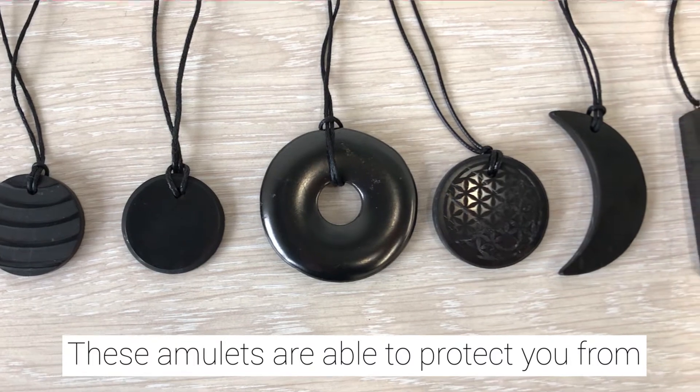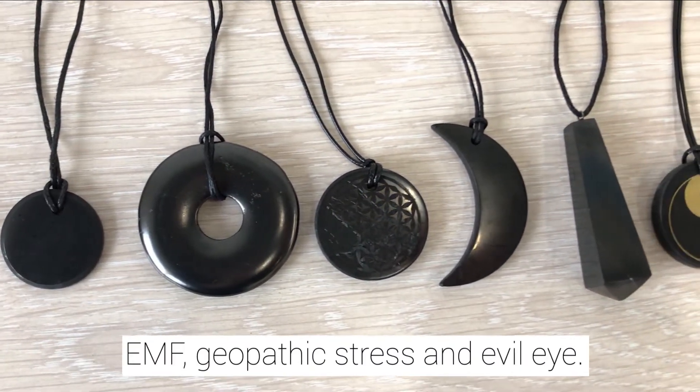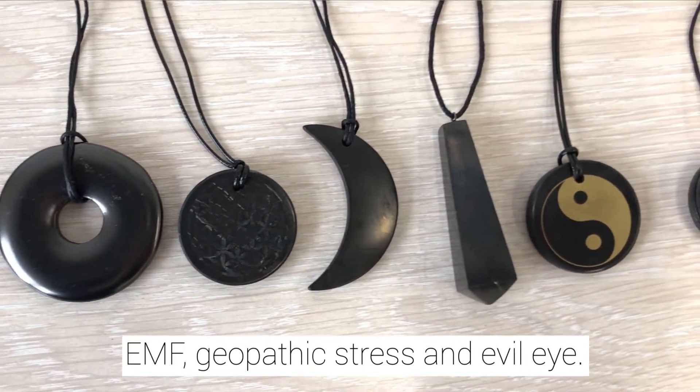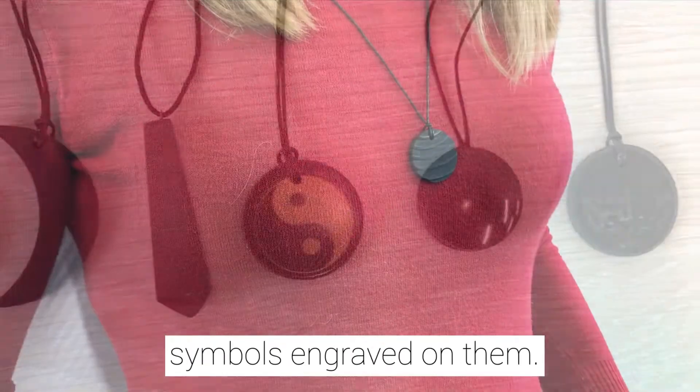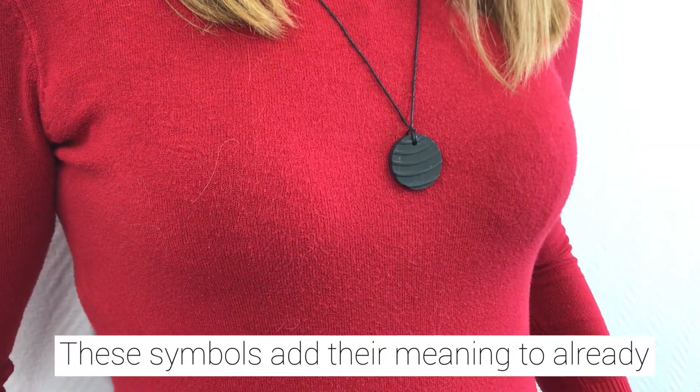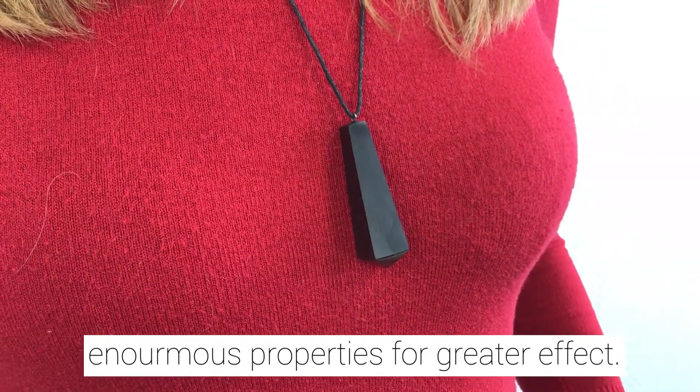These amulets are able to protect you from EMF, geopathic stress, and evil eye. Some of Shungite Pendants have spiritual symbols engraved on them. These symbols add their meaning to already enormous properties for greater effect.